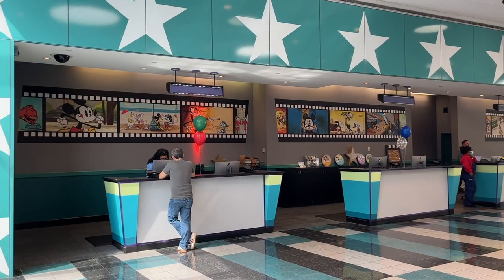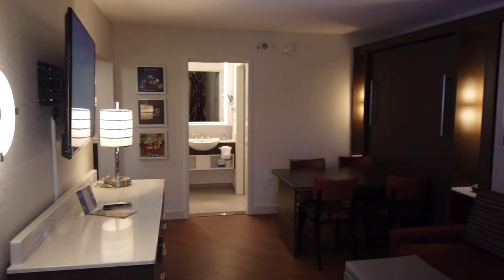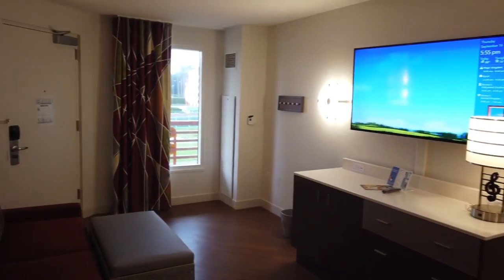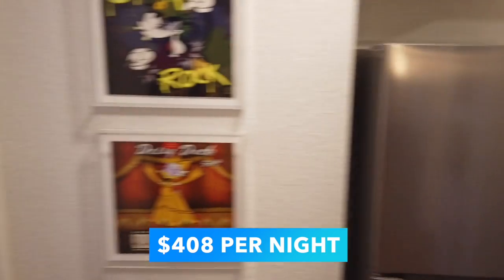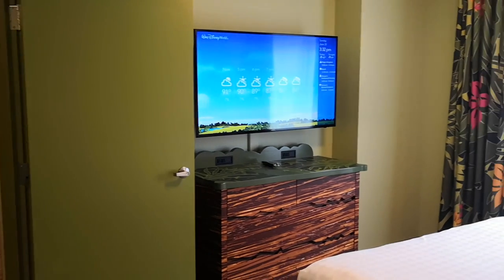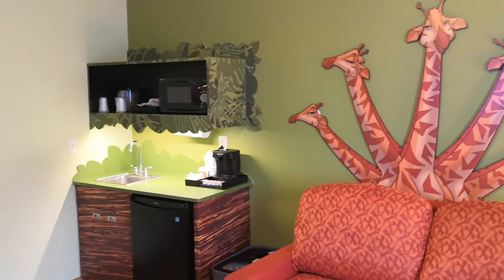The other All Star resorts — Movies and Music — tend to be around the same price point, except if you choose the All Star Music family suites. Not only is that suite type the cheapest suite on property, but it's also got lots of space: a living room with two Murphy beds, two full bathrooms, a kitchen space, and a master bedroom, all for around $408 per night. Disney's Art of Animation also has family suites with different Disney animated movie themes featuring Cars, The Lion King, and Finding Nemo, but these suites are more expensive than the All Star Music ones.